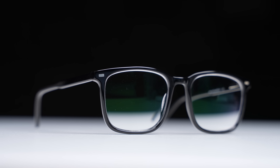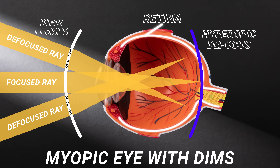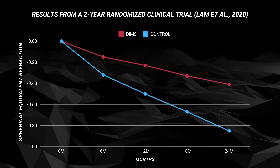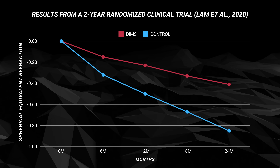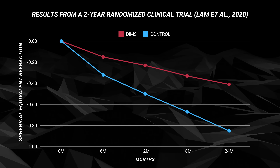To counter this, special glasses have been developed using what's called Defocus Incorporated Multiple Segments, or DIMS for short. Tiny lenses or segments around the mid-peripheral part of the glasses defocus those rays to land in front of the peripheral retina instead of behind it, with the idea being that it'll help prevent the eyes from receiving the signal to grow. While there's still more research needed, a study found that kids who wore these defocus glasses had slower myopia progression compared to the control group — which is pretty promising.